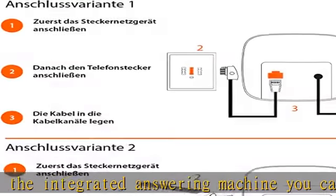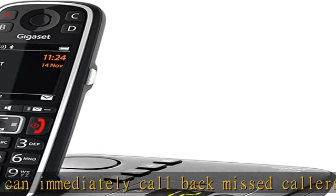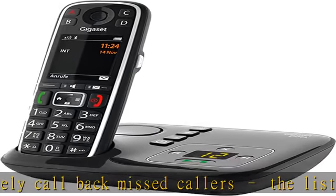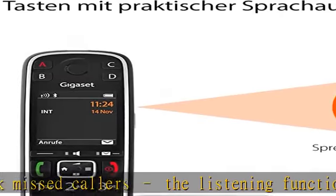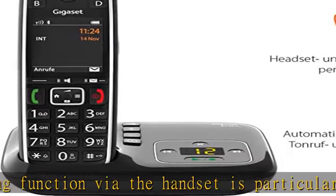Announcement of caller names and numbers, protection against unwanted calls, SOS function, direct dial buttons, and phone book. Great audio quality with two acoustic profiles for best listening understanding. Ring tone volume is adjustable in 5 levels — you won't miss any calls anymore.